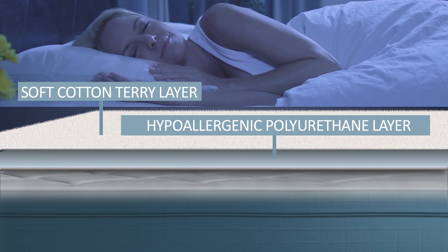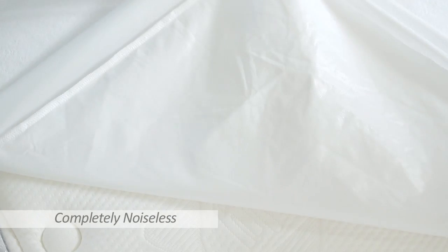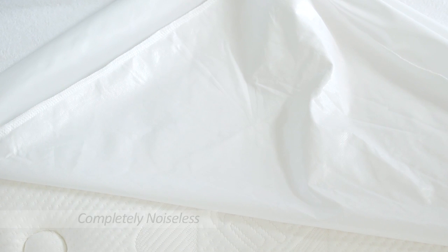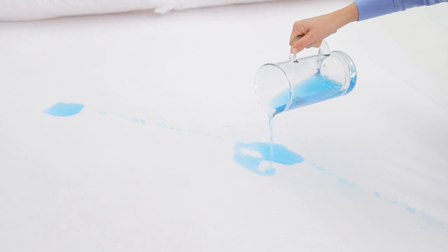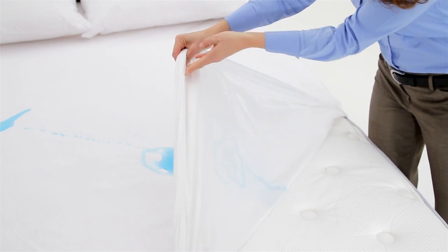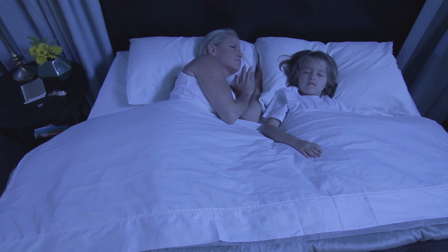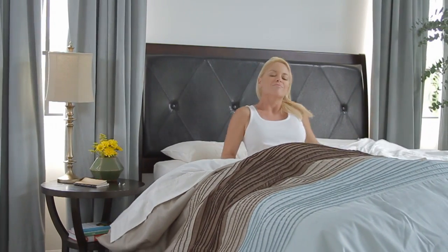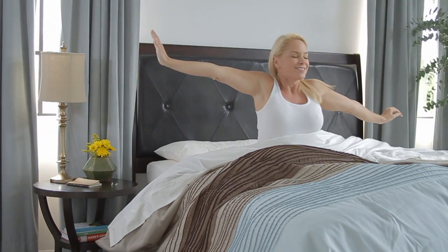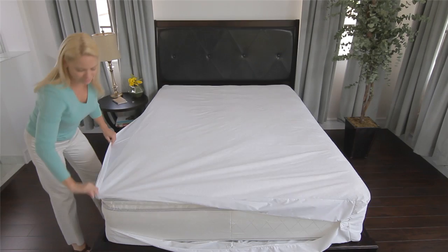Our proprietary membrane layer makes no noise and works like human skin — allowing air vapors to pass through while repelling liquids. Once applied, our encasements will not sleep hot and you won't even know it's there. The allergen-blocking ability can benefit the more than 60 million Americans who suffer from daily allergy and asthma triggers, and our encasements are recommended by doctors nationwide, providing a cleaner sleep environment and a better night's sleep.